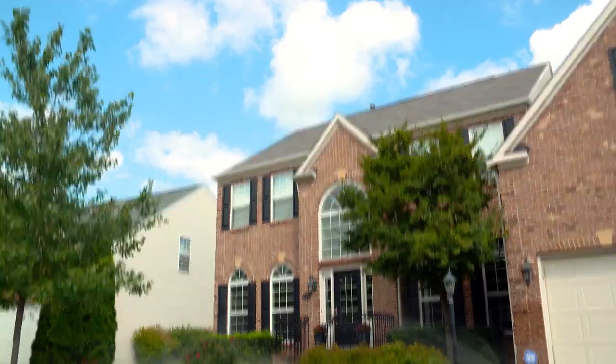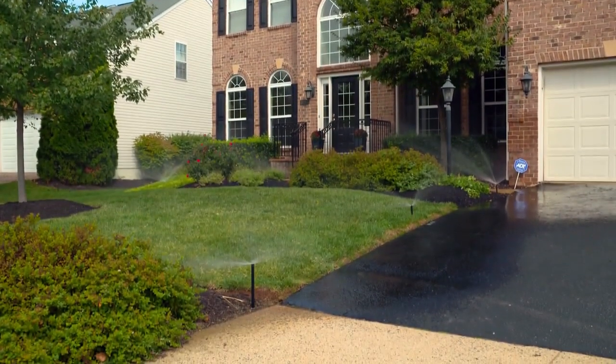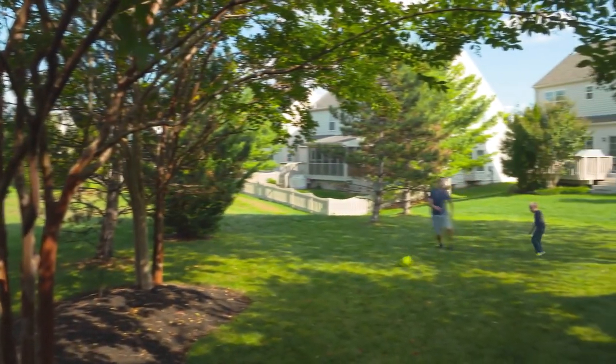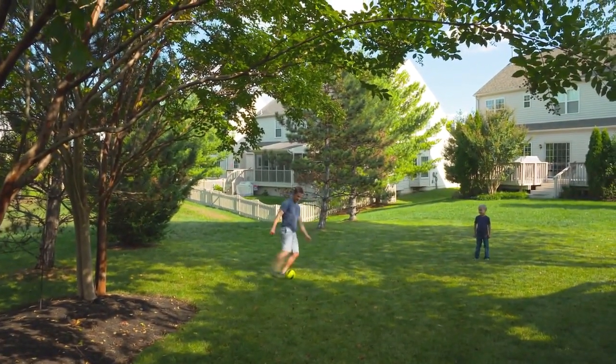Without healthy lawns and landscapes, communities wouldn't feel like home. They're not going to invite you in; they're not going to be a place that you'd want to be. I'm passionate about the environment and protecting it and keeping it a place that we want to be. We want to be able to be outside and enjoy where we are. I love what I do.